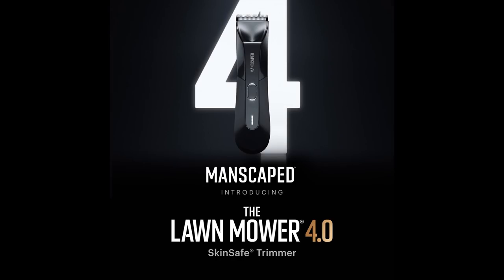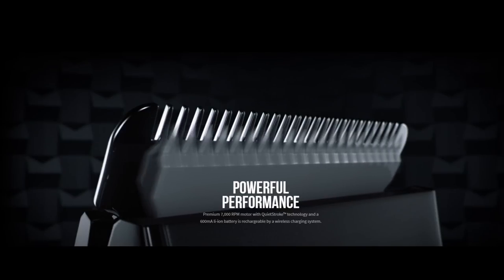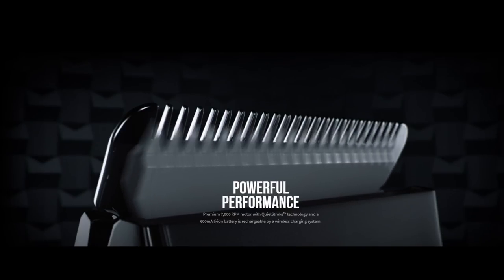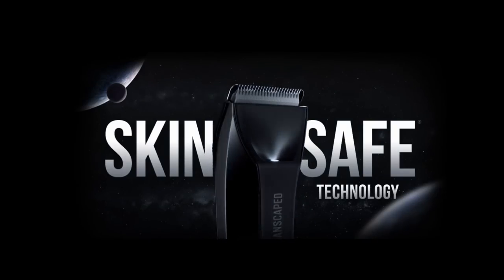We have the Lawn Mower 4.0. This 7,000 RPM shaver, which runs surprisingly quiet, features advanced skin-safe technology within its replaceable blades. So if your blades ever get old and rusty, you can just swap them out and get new ones at manscaped.com.